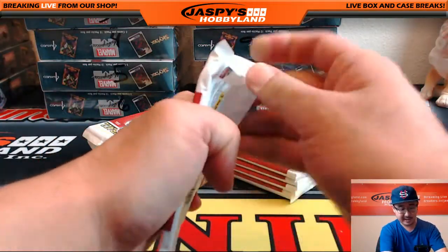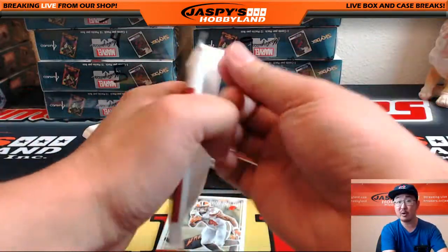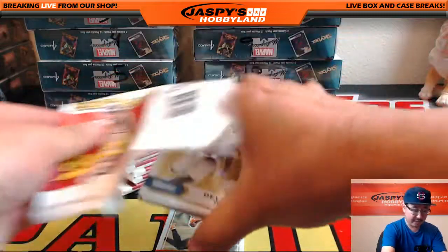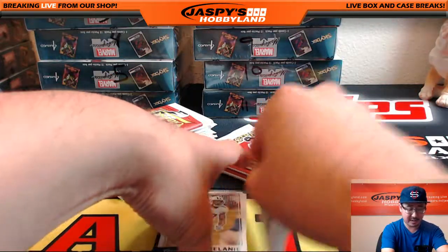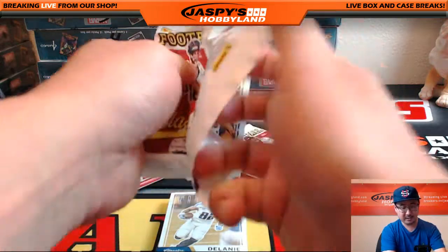We'll open up the packs first. Good luck, Ty. Thank you very much for getting this personal break on jazzbeeshobbyland.com. If you want to be cool like Ty, you can get personal boxes on the website at jazzbeeshobbyland.com and get Father's Day packs for each personal box while supplies last.